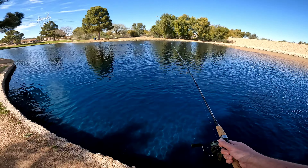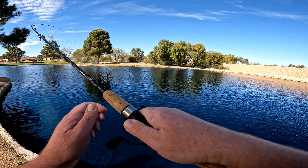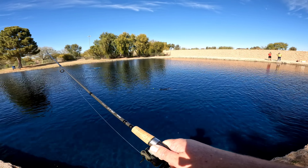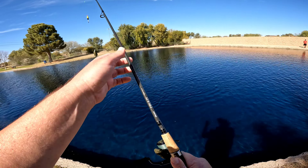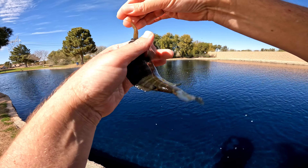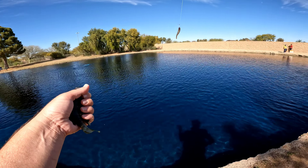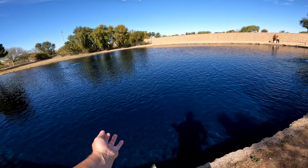Blue bobber went down, wasn't paying attention and it came back up. There it is again, fish on. Average bluegill — a minnow halfway in his mouth. There we go, still got my minnow. There's a little bluegill.